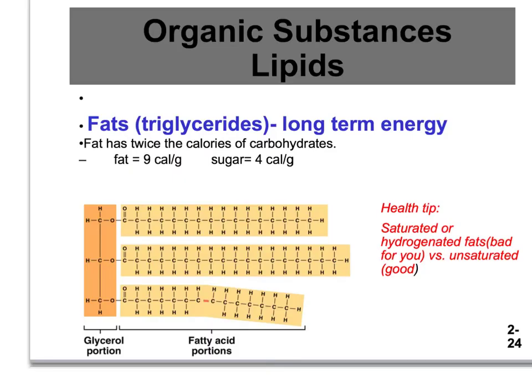Fats are used for long-term energy storage because gram for gram they contain twice as many calories as carbohydrates. Fat gives you 9 calories per gram, whereas sugars give you only 4 calories per gram. So if you were going to store something on your body, you'd want more bang for your buck — more energy per gram and less weight to carry around.